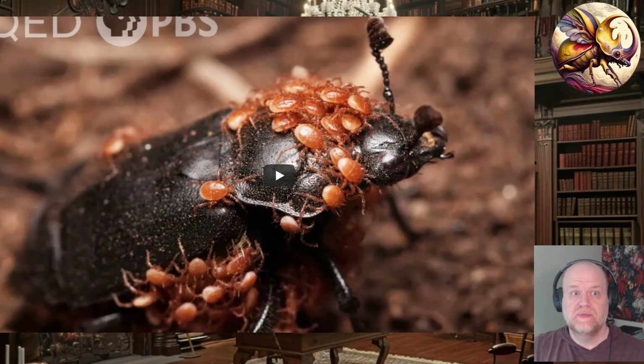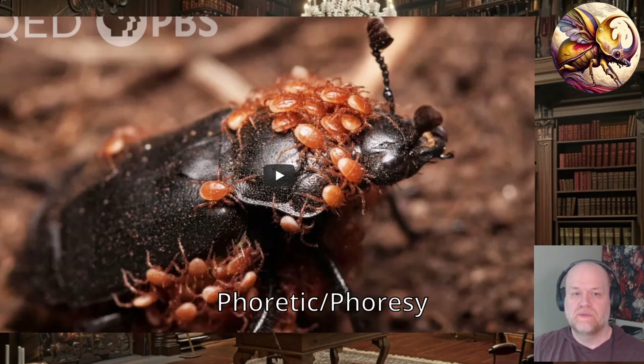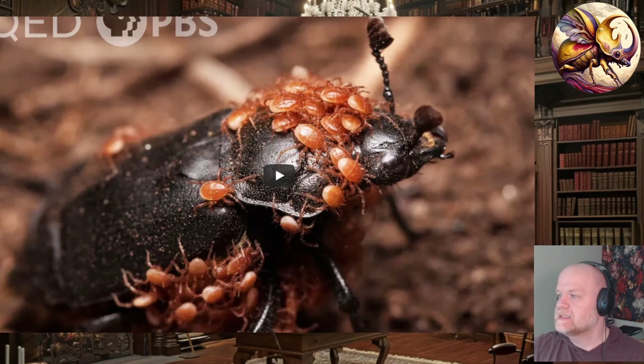Welcome back bug nerds. This video just popped up into my feed and I figured I could do a reaction. Just from looking at it, these mites are called phoretic mites and the phenomenon is called phoresy. This is a kind of commensurate symbiosis where one animal will use a larger animal as a taxi service.